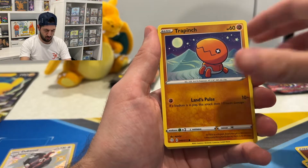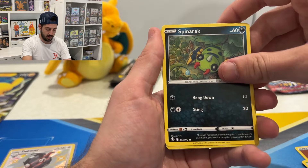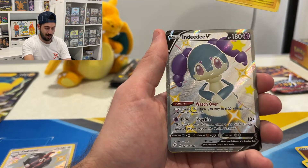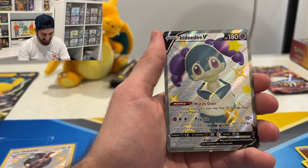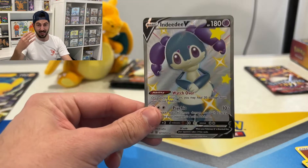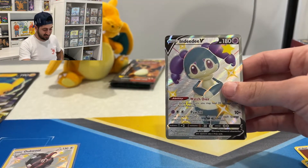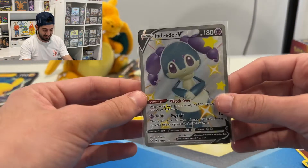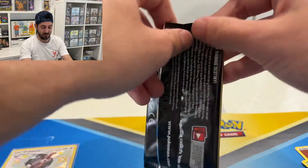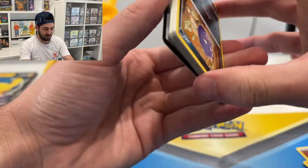Rotom, Frosmoth, Trapinch, Snom, Grookey, Spinarak, Jigglypuff — Indeedee V — and a Manaphy! Oh my god, did you guys see my face? Go back and look at my face when I saw the bottom of it. This box has been much better — two baby shinies, one full RSV shiny, so that's very good.